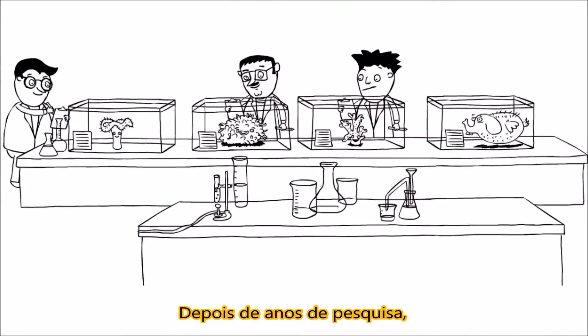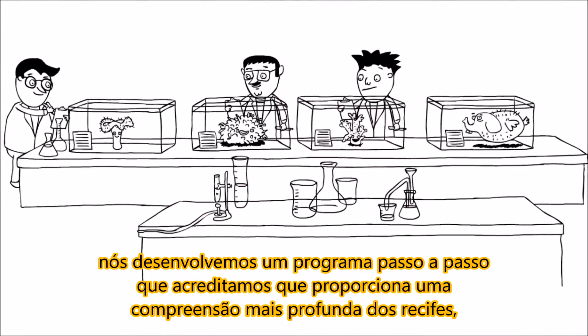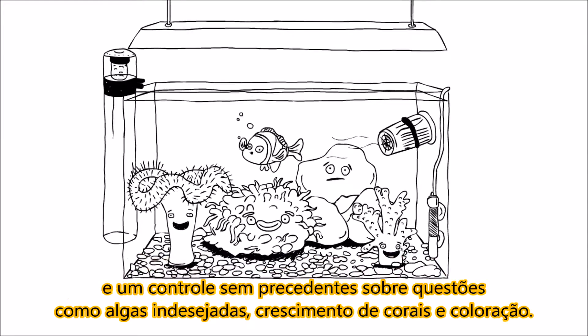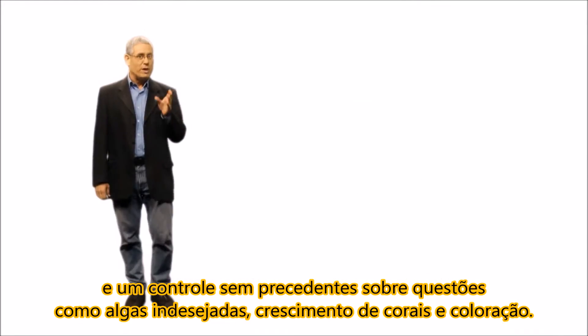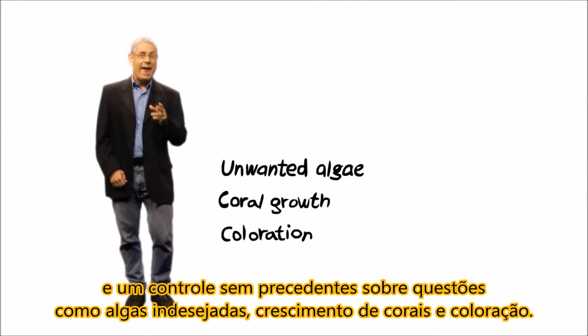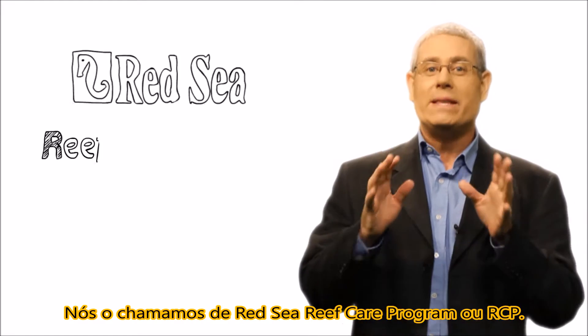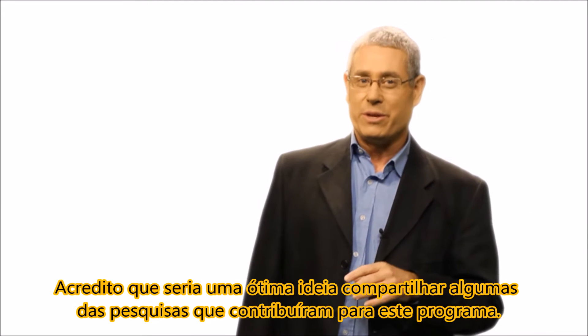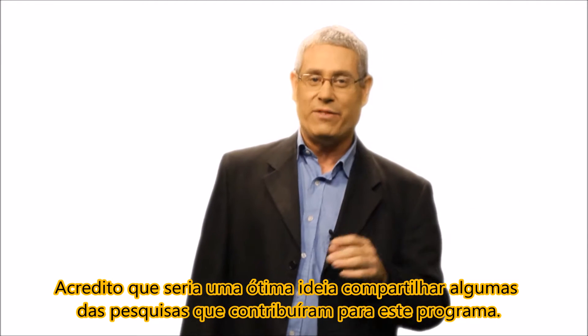After years of extensive research, we've come up with a step-by-step program which we believe provides a deeper understanding of the reef and an unprecedented level of control over issues such as unwanted algae, coral growth, and coloration. We call it the Red Sea Reef Care Program, or RCP. I thought it would be a great idea to share with you some of the research that went into its development.